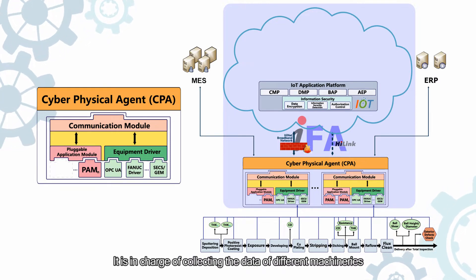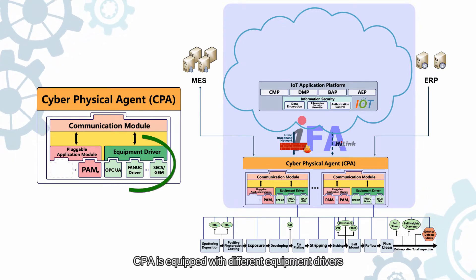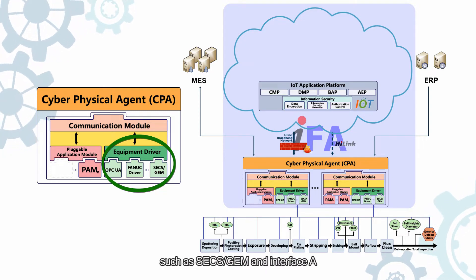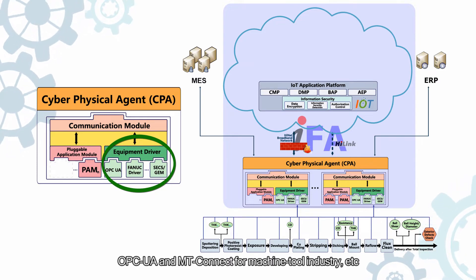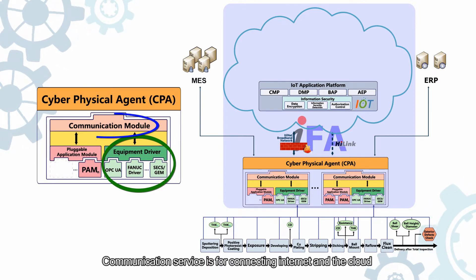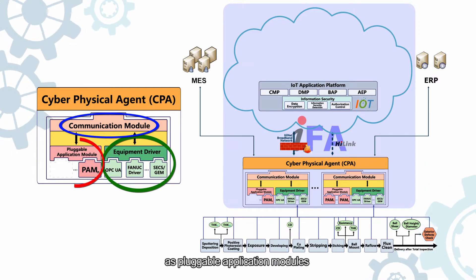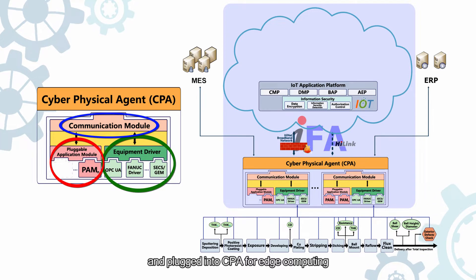CPA is in charge of collecting the data of different machineries. It is equipped with different equipment drivers for various industries, such as SACS, GEM, and Interface A for the semiconductor industry, OPC UA and MT Connect for the machine tool industry, etc. It also provides communication services for connecting the Internet and the cloud. Various intelligence services can be implemented as pluggable application modules and plugged into CPA for edge computing.